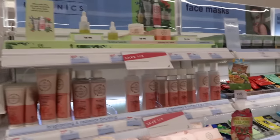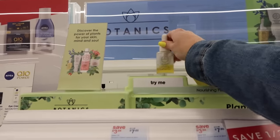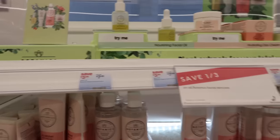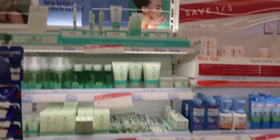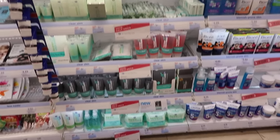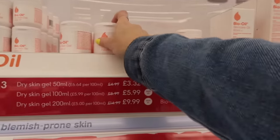Okay, here's some skincare stuff. Botanics — have I heard of that? I can't remember. Base oil — it's only four pounds, no wait, it's eight pounds. Oh, here's Boots' skincare brand. I wonder if their wipes are any good. Bio Oil is really good if you have any kind of scarring or anything you need to get rid of.